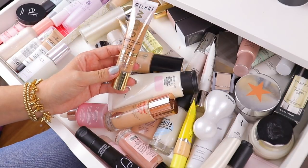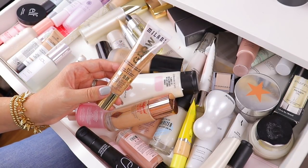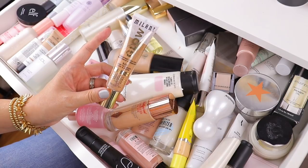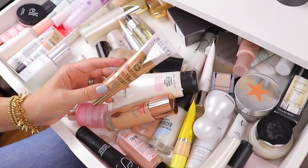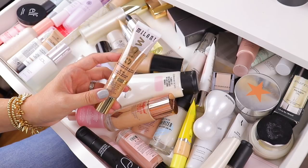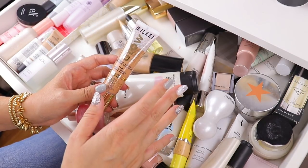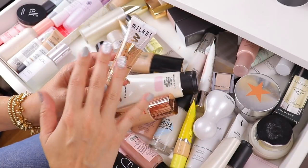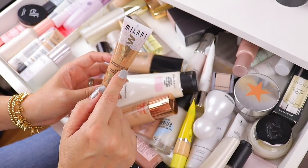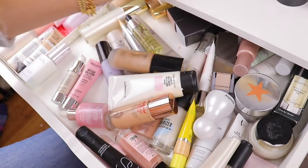This is the Milani Glow Hydrating Skin Tint. I talked about this in my drugstore skin tints video. I put it in this primer drawer because it gave zero coverage — this was not a skin tint in my opinion. It was almost just like a first layer glowy base. I just have other priming products that I prefer, and I don't think this is enough to be a skin tint. So it's just time to go.